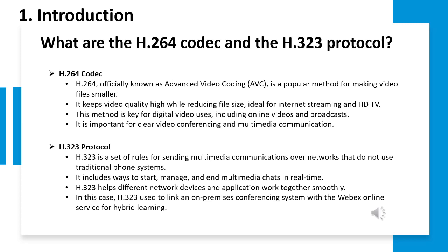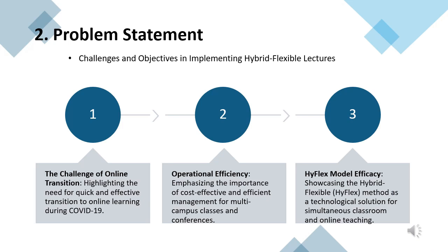H323 is utilized to connect on-premise conferencing systems with online services like WebEx for hybrid learning. Now let's address the challenges in implementing hybrid flexible lectures. First is moving classes online quickly during COVID-19 — the challenge of the online transition. Next, we focus on operational efficiency, emphasizing the importance of cost-effective and efficient management for multi-campus classes and conferences. Finally, we highlight the efficiency of the hybrid model, showing the hybrid method as a technological solution for simultaneous classroom and online teaching.